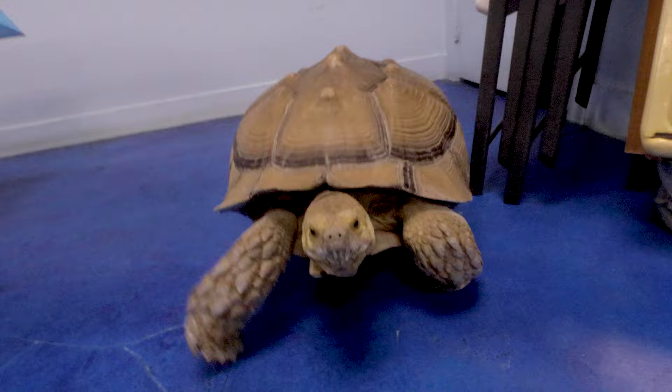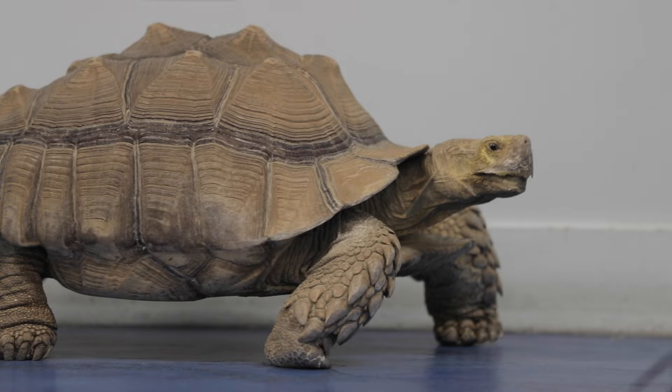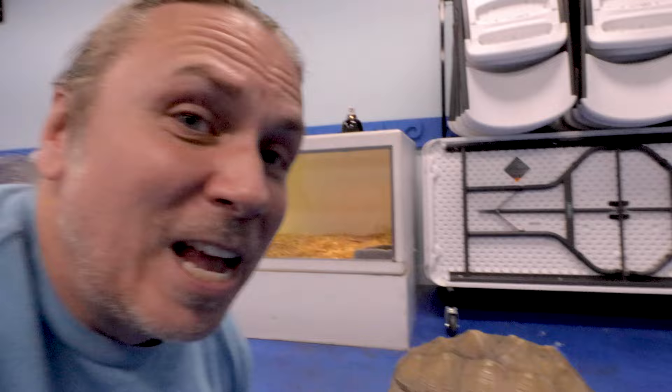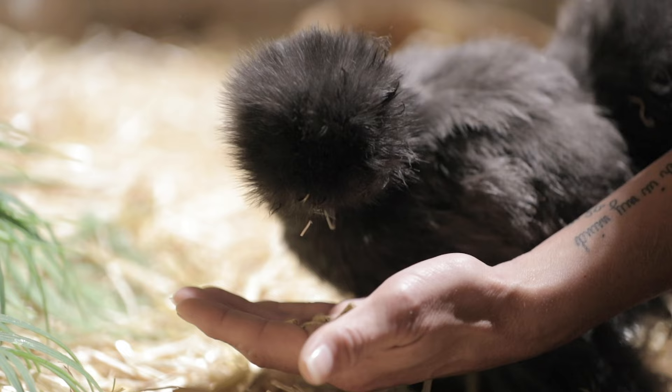Stormin Norman here is a big sulcata tortoise that just kind of has the whole run of the place. This guy is always on the go — that's why he's called Stormin Norman, because he never seems to stop. I've been watching this guy for the last hour and he is perpetual movement. He's about 90 pounds, probably a good 26–27 year old sulcata tortoise. This is one of the problems with sulcata tortoises — they're so cute when they're babies, but they get so big. A lot of times people buy them thinking they're cute pets and then they turn into a monster huge tortoise like this. I don't know if most people could handle an animal like this — if this guy was running around your house, he would definitely be rearranging your furniture.